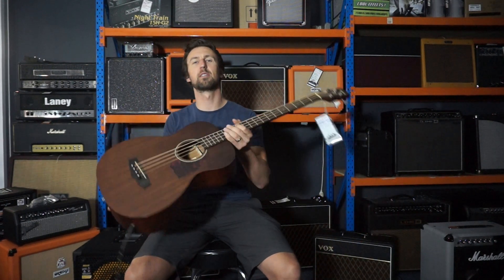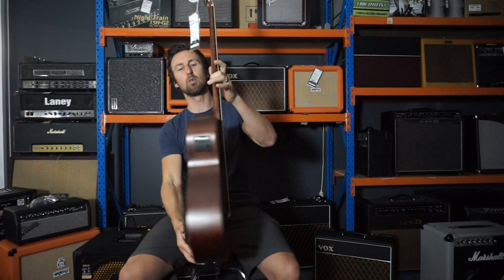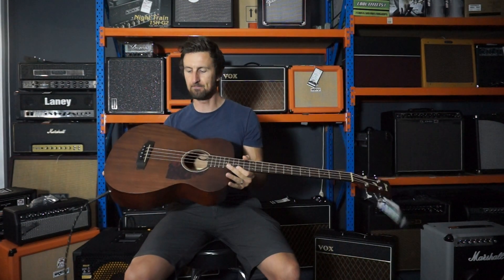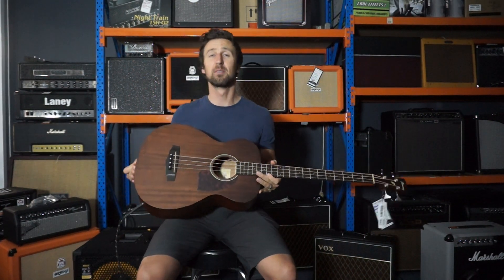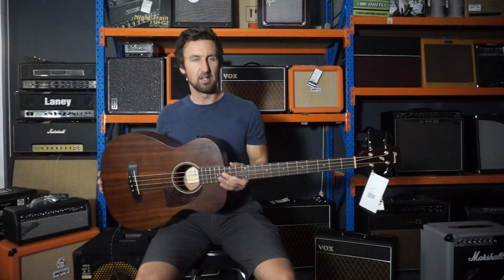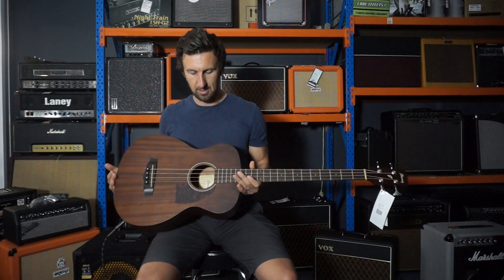Hey guys, Glenn Hayworth from Hayworths with this lovely PCBE12MH Ibanez Acoustic Bass Guitar. Apparently, Ibanez is best-selling bass in the country, in Australia. In my hands, right here. Best-selling Ibanez in the country.